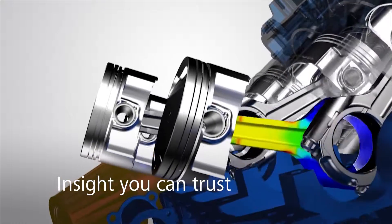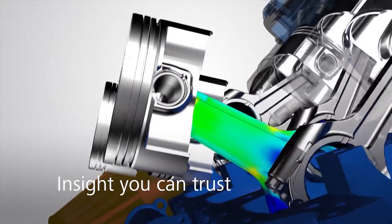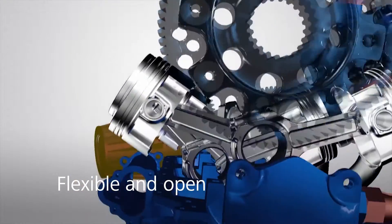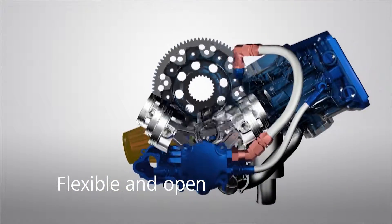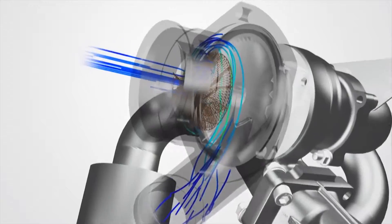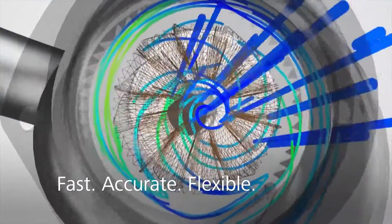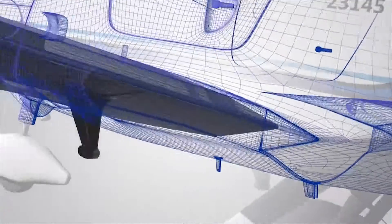Proven technology that offers more reliable accuracy. Flexible offerings for designers, engineers and analysts that integrate into your environment. Make better decisions earlier and deliver great products faster with Autodesk simulation software.